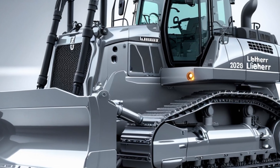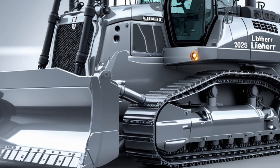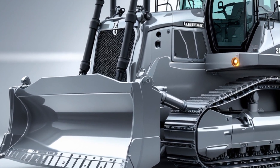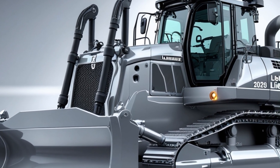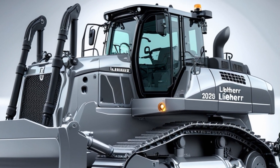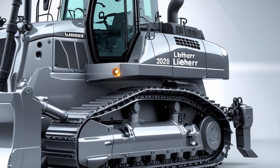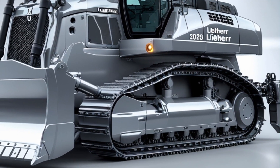This isn't just about brute strength — the PR776 Gen 8 is packed with intelligent systems. Liebherr's latest LiDAT telematics platform comes standard, giving operators and fleet managers real-time data on fuel usage, maintenance needs, and machine health. There's also a new semi-autonomous blade control system which assists operators with blade movements for better grading accuracy and less fatigue. GPS and terrain mapping integration allow operators to follow digital plans and achieve higher precision with fewer passes, boosting productivity and cutting fuel costs.